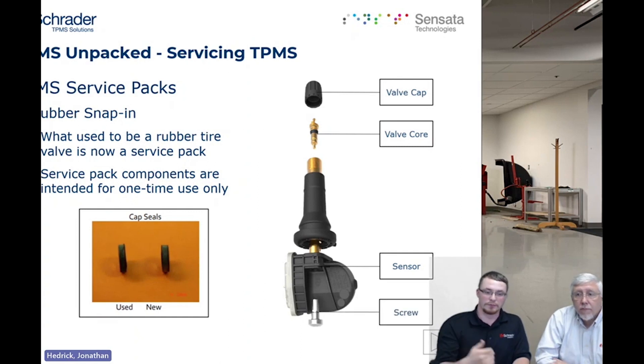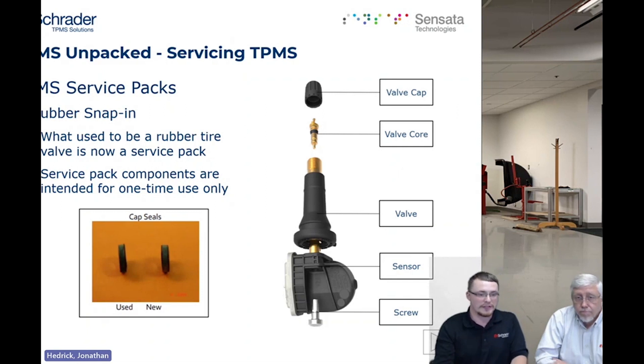One of the most important pieces for a snap-in valve is the screw. The screw has special cutting threads — when you run them in, they form and roll threads in such a way that prevents the screw from backing out during use or vibrating loose. These are one-time-use-only screws, so keep that in mind. Make sure you use all the new components from the service pack when you get them.